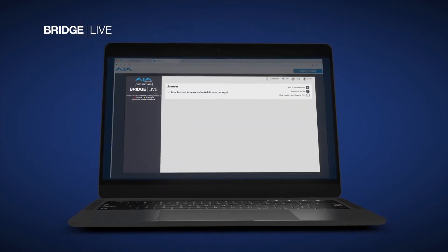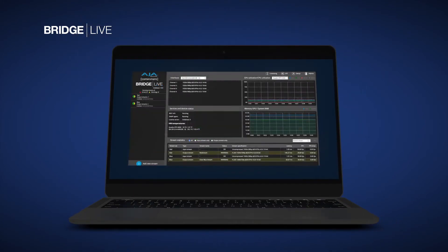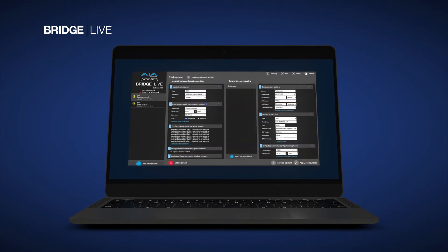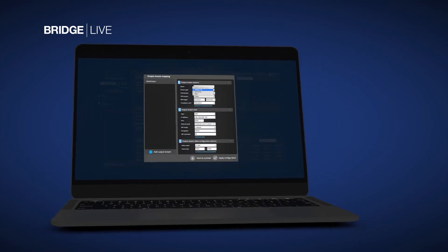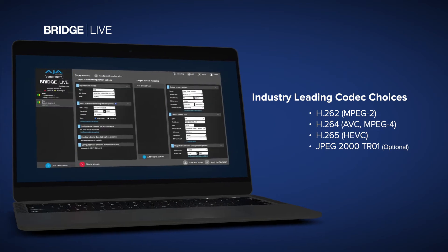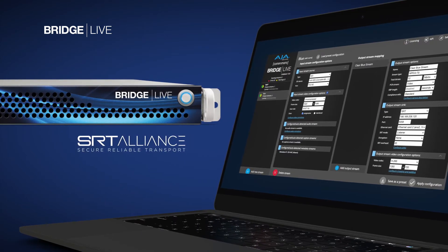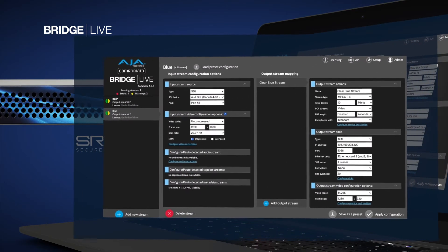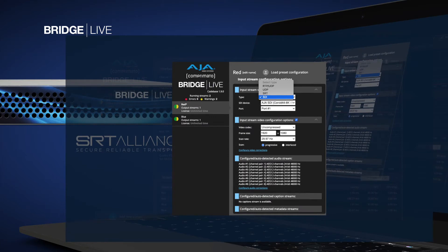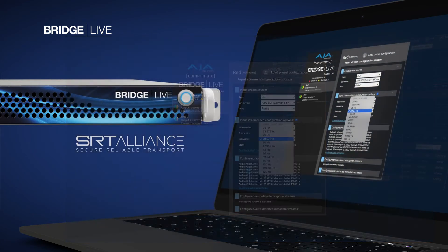BridgeLive can be used as a set-and-forget box, working in the background to reliably convert baseband video to and from live compressed streams, with support for today's leading codecs from MPEG-2 to H.264 and HEVC as standard, even JPEG-2000 via an optional upgrade. BridgeLive is perfect for critical, secure workflows on major projects. The intuitive UI has easy-to-operate settings for compression, transport, and protocol options, whether to or from uncompressed SDI.